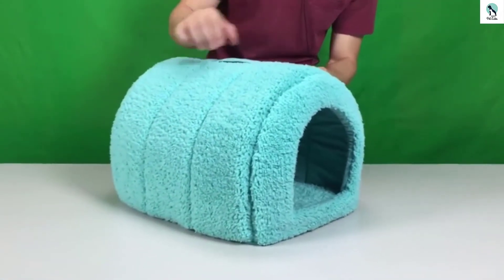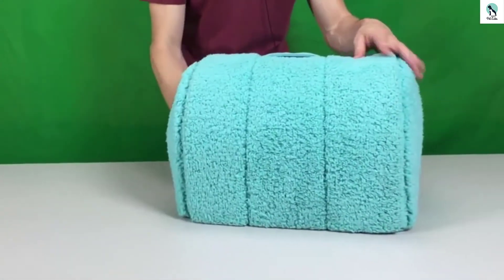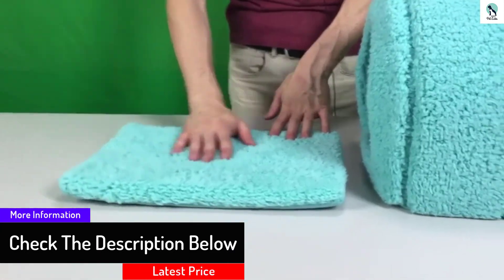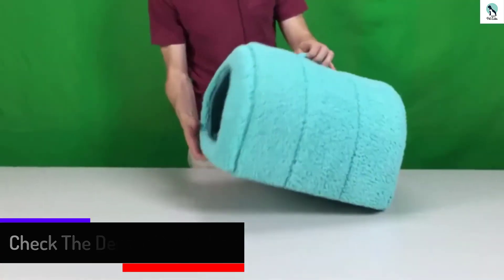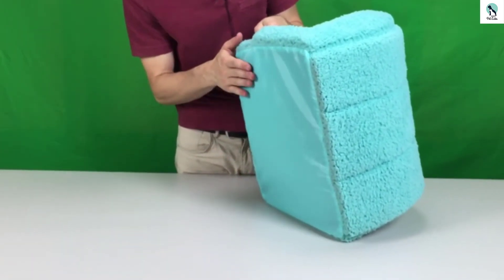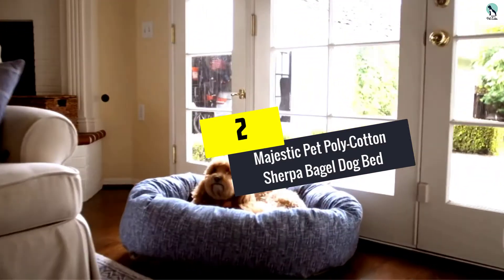You can remove the floor pad from within to clean it separately in case of an accident or spill. The Best Friends by Sherry Pet Igloo is perfect for the small and nervous dog who wants to keep warm in the cooler months. You may also find it a great way to keep your little canine warm if you have to place them outside during winter or on a cold night. Unfortunately, the pet igloo only comes in one size, making it one of the best heated dog beds specifically for small dogs.